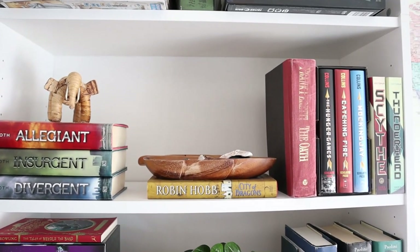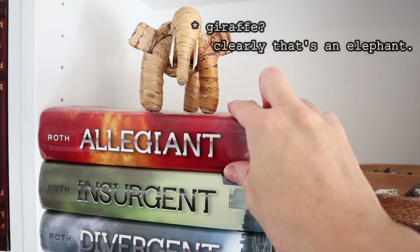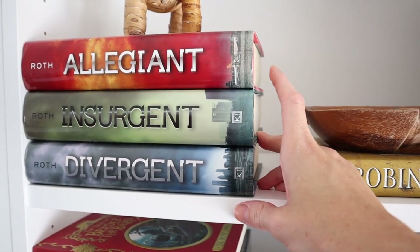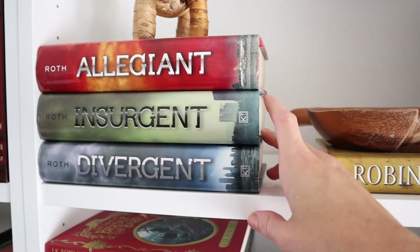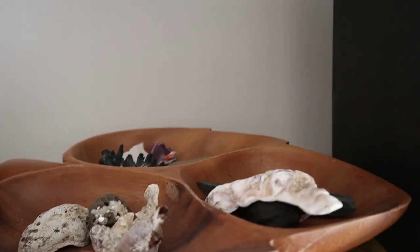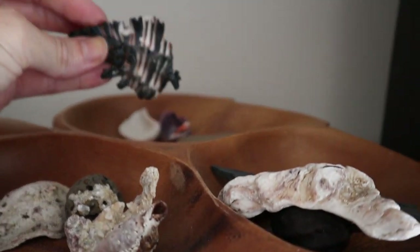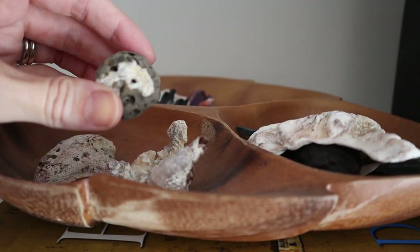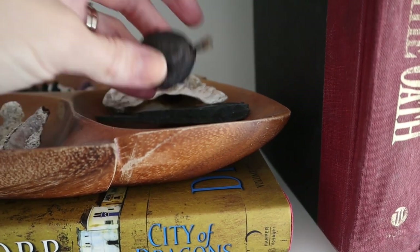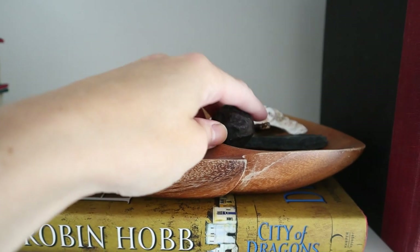This shelf is mostly YA stuff. This giraffe is actually from Uganda when we went there a few years ago. I've got the Divergent trilogy, which was my first introduction to dystopian books years ago and I really enjoyed it, but I don't know if I'll ever reread them. And then we've got various seashells from different adventures — this one was from Mexico, just various random things in there, including a dried plum or pear from an orchard near our place.